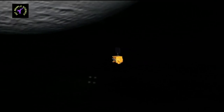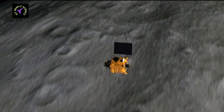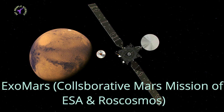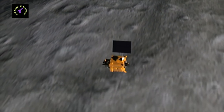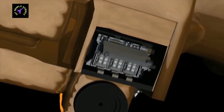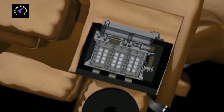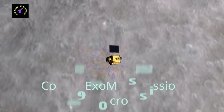After Mangalyaan and MAVEN, a collaborative mission of the European Space Agency (ESA) and Russian Space Agency Roscosmos sent the ExoMars Atmospheric Research Orbiter and a demonstration lander to Mars in March 2016. The orbiter is orbiting Mars in a circular orbit 400 km above the surface. The total cost of the ExoMars mission was 9,100 crore rupees.